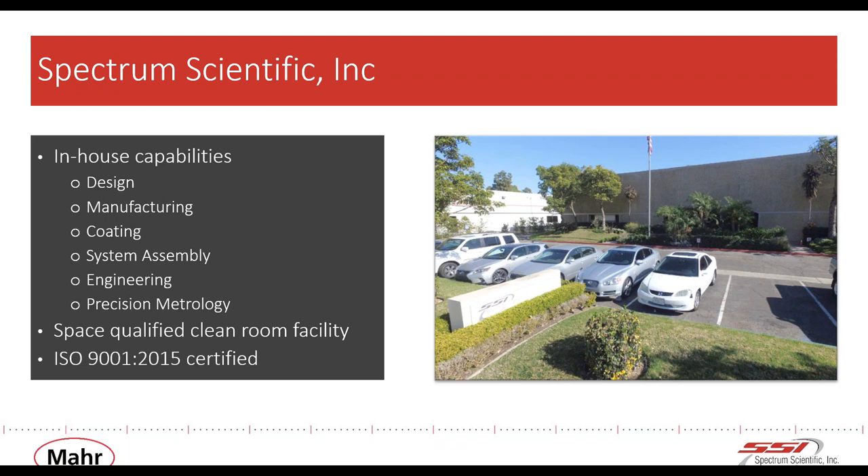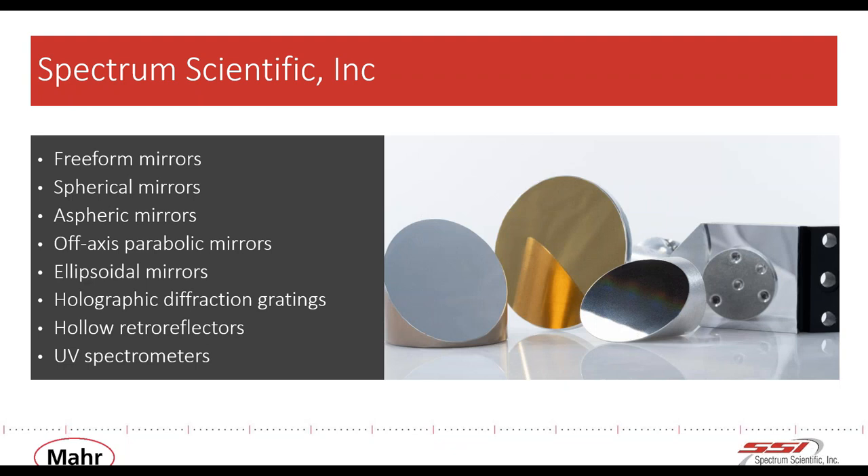We at Spectrum Scientific have been manufacturing replicated optics using nano-imprint technology for nearly 15 years at our facility in Irvine, California. We also produce aspheric imaging mirrors in a cleaner manufacturing environment, and operate a space-qualified silicone-free cleanroom where we make ultra-low stray light, high-efficiency holographic gratings. Our products include freeform mirrors, spherical and aspheric mirrors, blazed holographic diffraction gratings, hollow retroreflectors used in FTIR instruments and laser tracking, and a range of miniature UV spectrometers and spectrometer components.